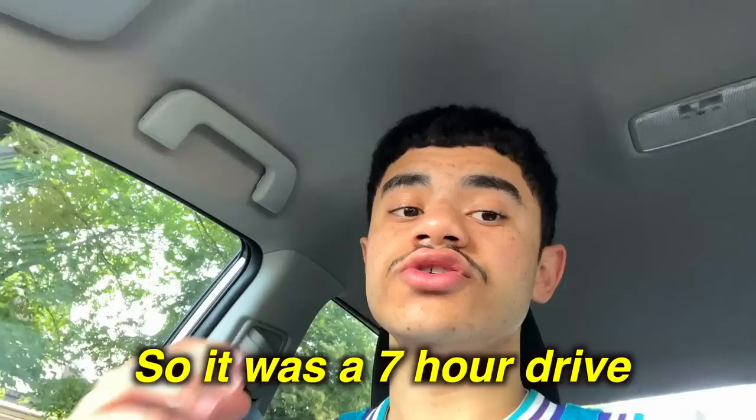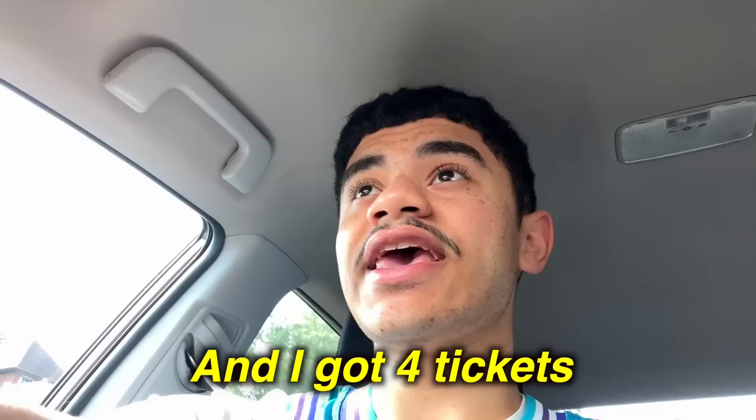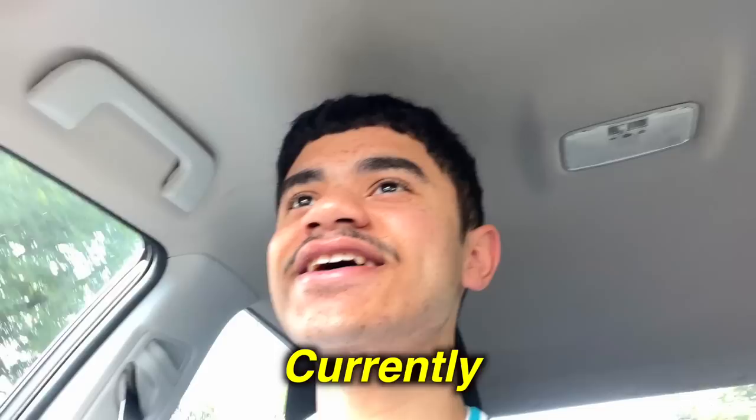Alright YouTube, I had a rough day yesterday. Currently I'm in Buffalo, New York — it was a seven hour drive, so that in itself was rough. Towards my last hour I got pulled over twice within 20 minutes and I got four tickets. Ridiculous.